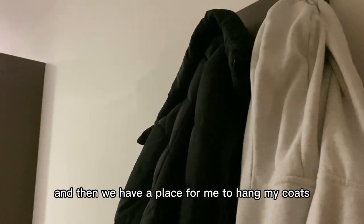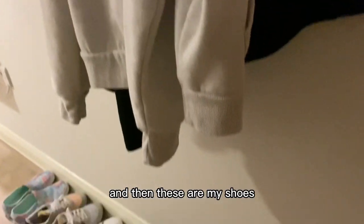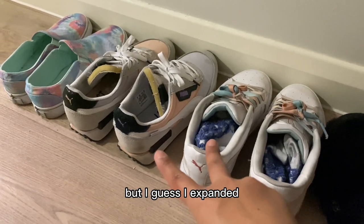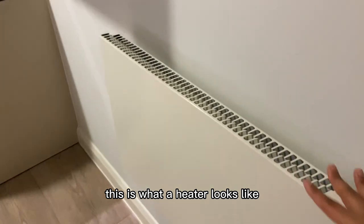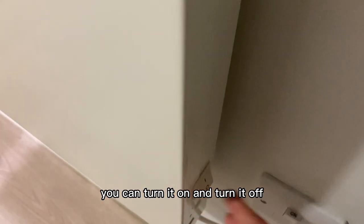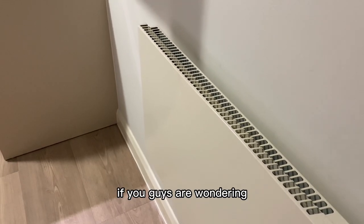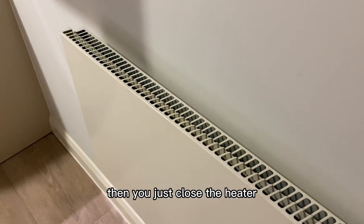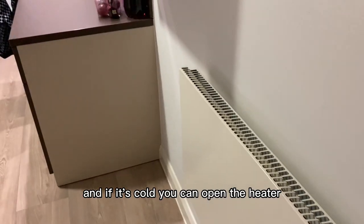We have a place for me to hang my coats and jackets, and then these are my shoes. When I first came here I only had two pairs, but I've expanded — it's been six months. And then we have the heater. You can turn it on and turn it off. We only have a heater; we don't have a fan or aircon. So if it's hot you just turn off the heater, and if it's cold you can turn it on.